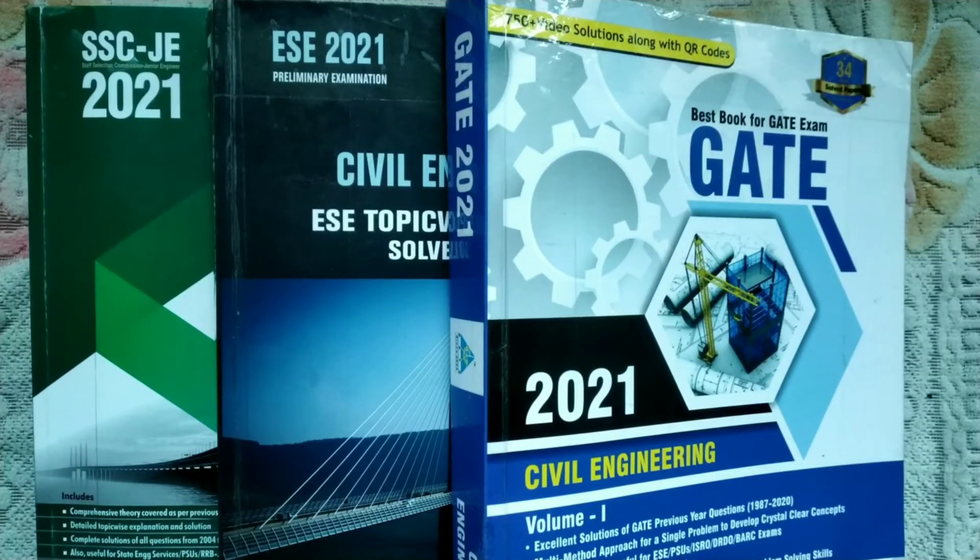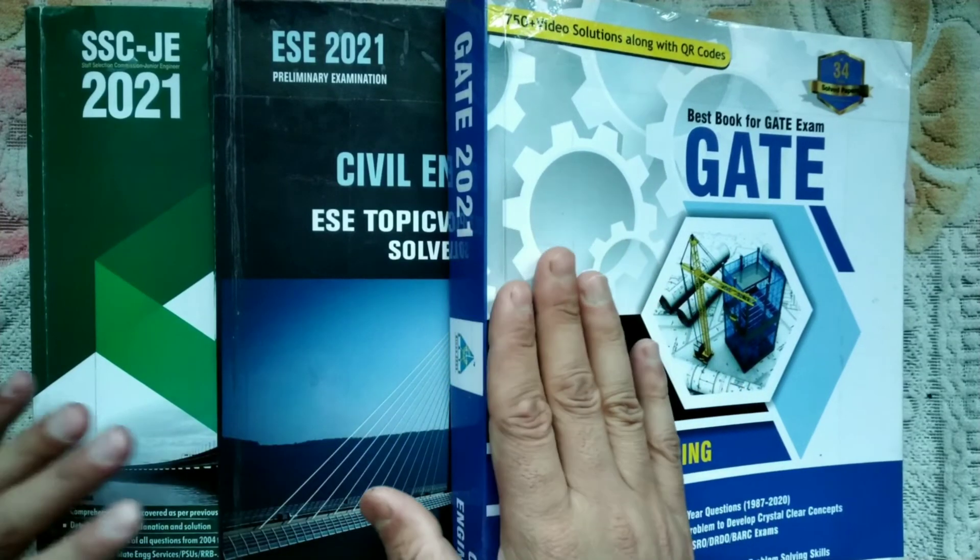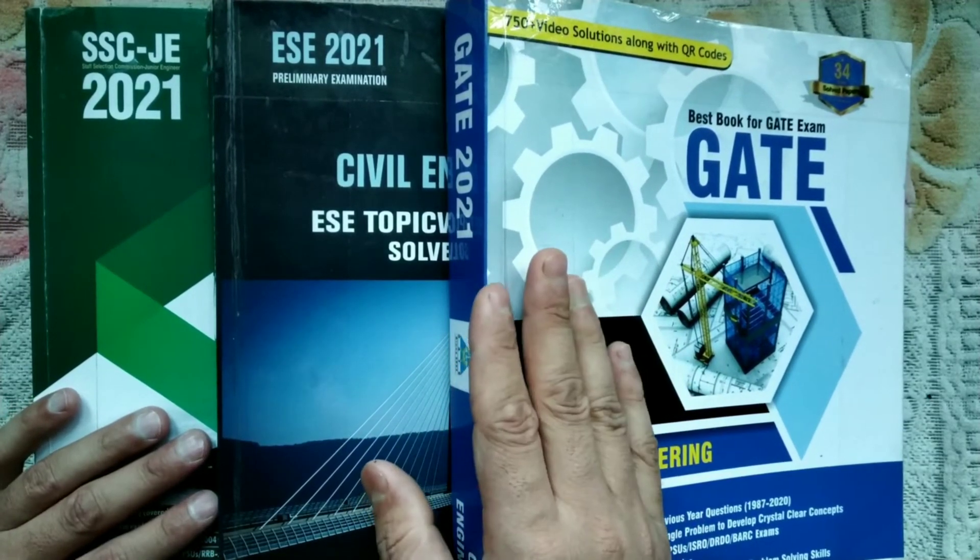Hey guys, welcome back. In this video we will discuss in detail about the best books for JE examination, AE examination, and other examinations like SSE JE, RRB JE, DMRC, LMRC, and other state level engineering examinations as well. Apart from that, we will be telling you about the best books for UPSC engineering services and GATE examination as well.